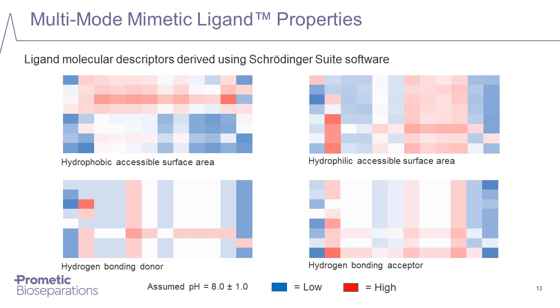To demonstrate that these ligands truly have a diverse array of chemical properties, we can examine them using computational chemistry software. Looking at the hydrophobic accessible surface, some ligands are relatively hydrophobic while others are relatively hydrophilic. We can also assess hydrophilic surfaces, hydrogen bonding donors, and hydrogen bonding acceptors. Just by looking at the color patterns across the different blocks, we can clearly see a diverse spread of different chemical characteristics.